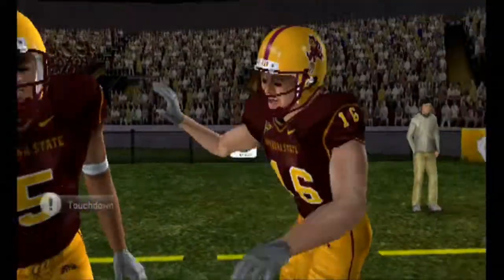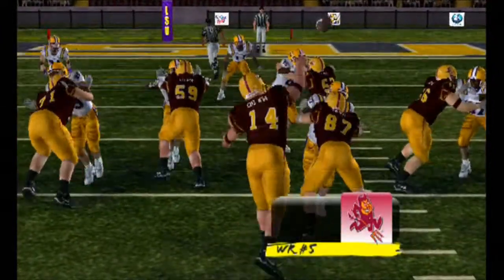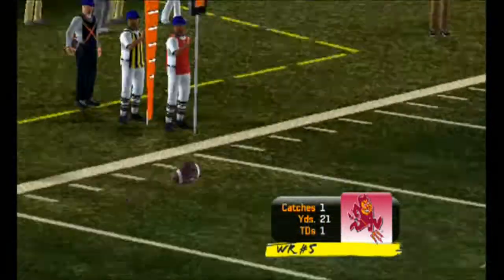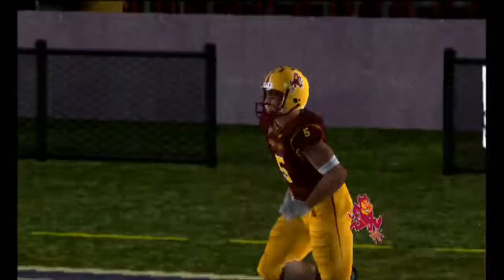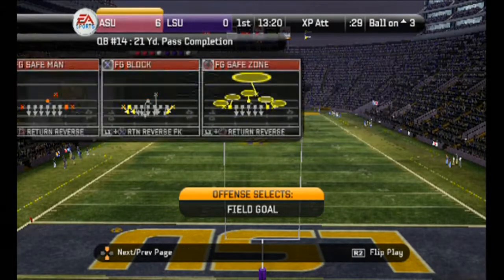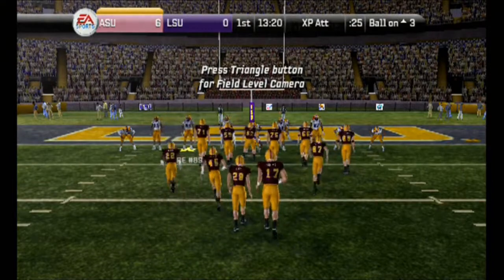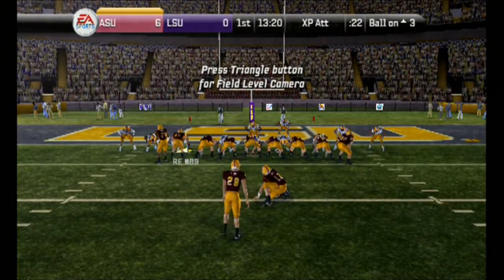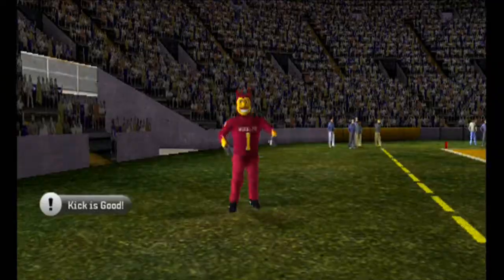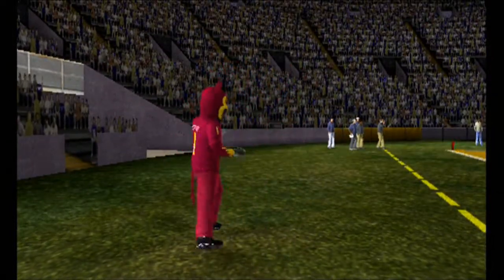A nice connection for the score. The defense can forget about it. The kicker's on the field to attempt the extra point, and he hits the PAT. So with over 13 minutes remaining in the first quarter, the score: Arizona State 7, LSU nothing.